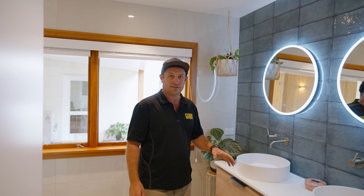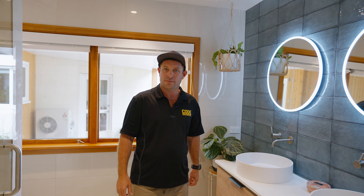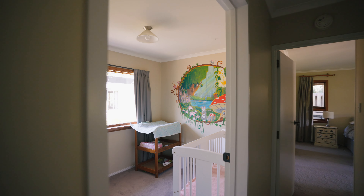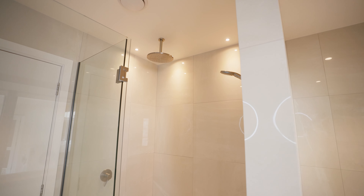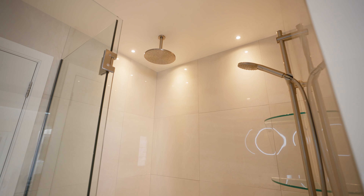This is the main ensuite. This actually used to be a bedroom in the house, so it got fully stripped out, the walls shifted, been fully re-lined, and now the whole room is floor-to-ceiling tiles right through, with this great 1400 wide shower.